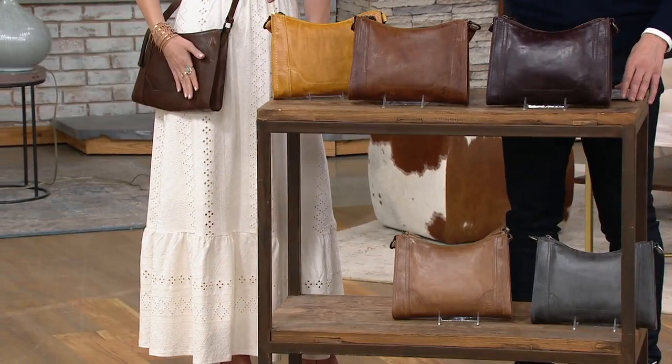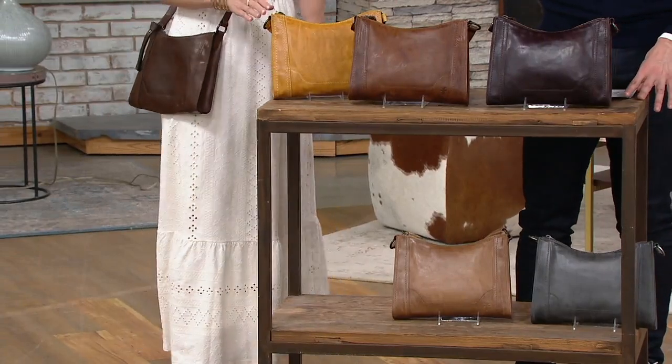We have it for you in lots of great color choices, and I'll take you through the colors and then tell you about a great savings that we have on Merlot today.